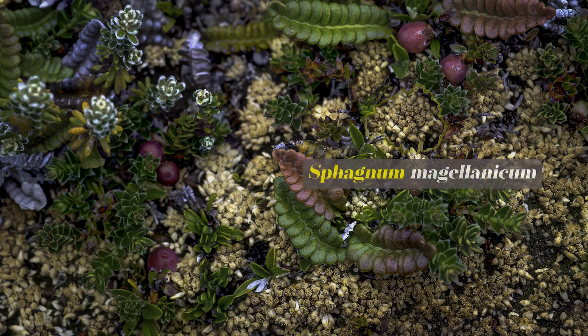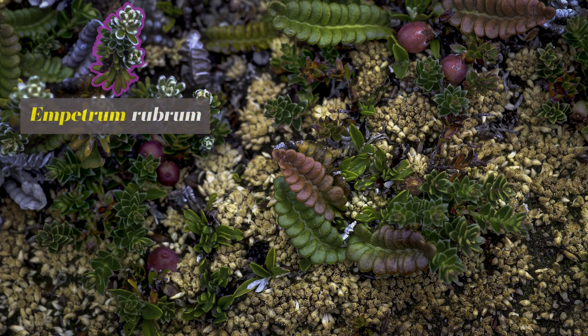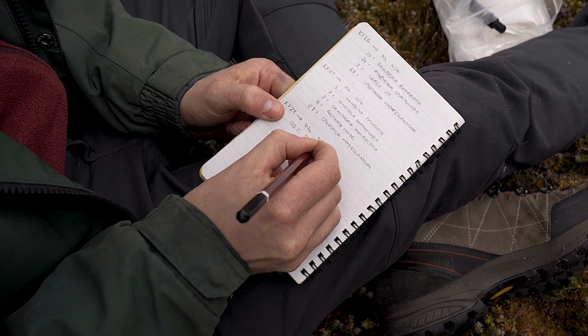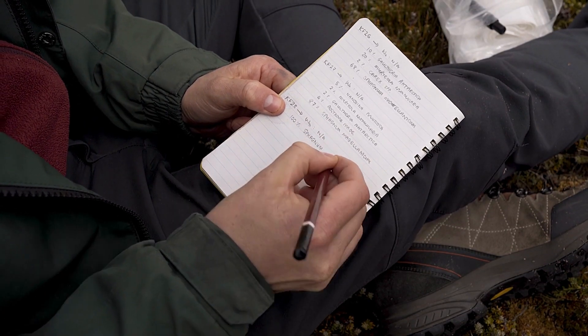So ferns, mosses and various dwarf shrub species — they just noted the cover abundance of these plant taxa in a 10 by 10 cm grid.